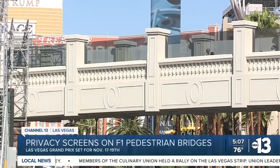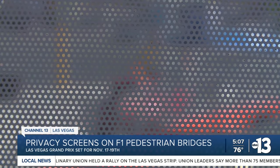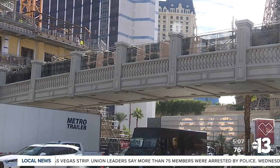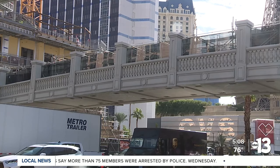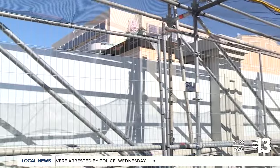I'm standing on the pedestrian bridge near the Caesars above the Flamingo and Las Vegas Boulevard. Normally you could see the Las Vegas Boulevard through these screens, but now the glass is completely covered, and soon the F1 track will no longer be in view. The white privacy screens run from one end of the pedestrian bridge to the other. This bridge connects the Bellagio with the Horseshoe Las Vegas and goes over the F1 track, and it also has a black mesh-like cover overhead.